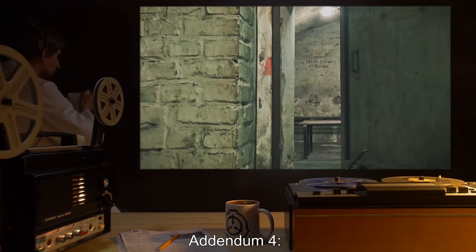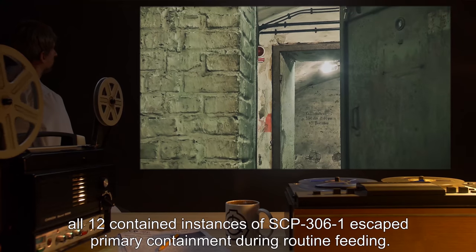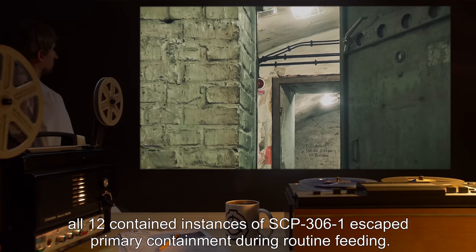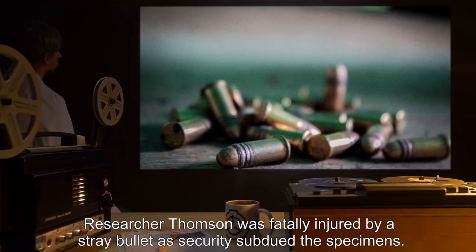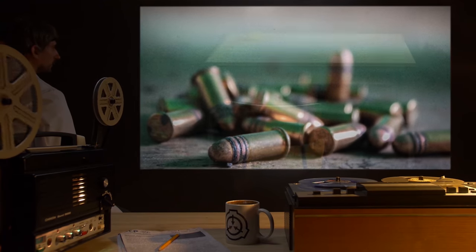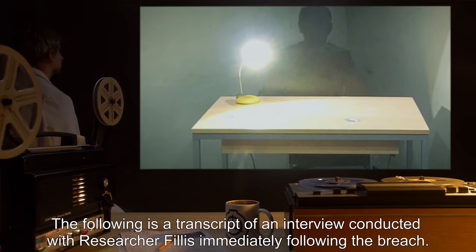Addendum 4 — Incident I-3063: On a date undisclosed, all 12 contained instances of SCP-306-1 escaped primary containment during routine feeding. Researcher Thompson was fatally injured by a stray bullet as security subdued the specimens. The following is a transcript of an interview conducted with Researcher Phyllis immediately following the breach.